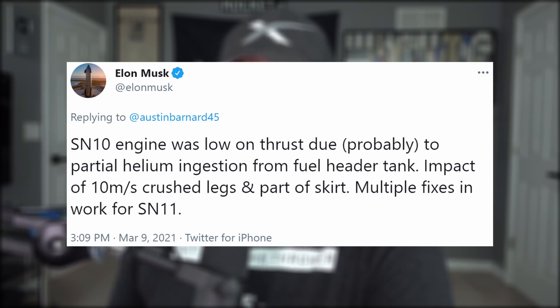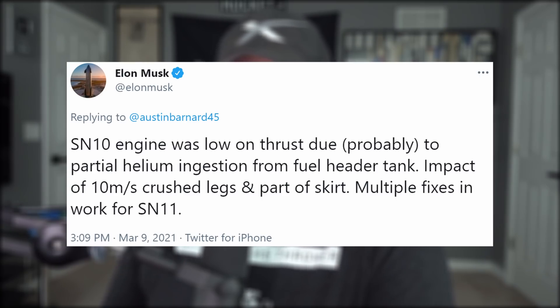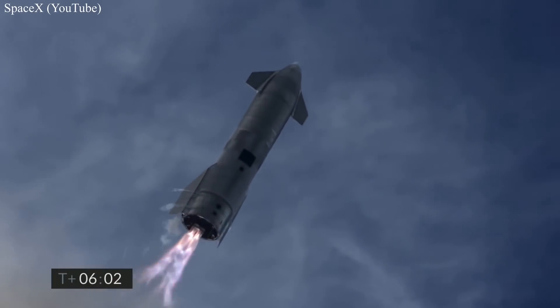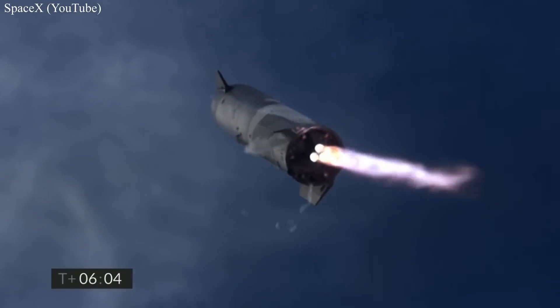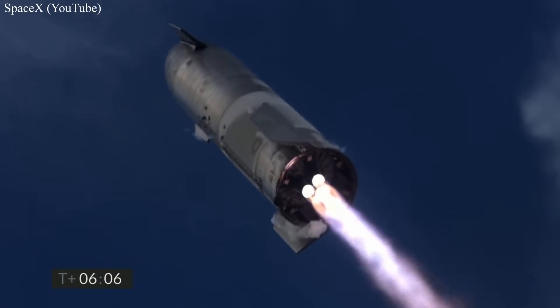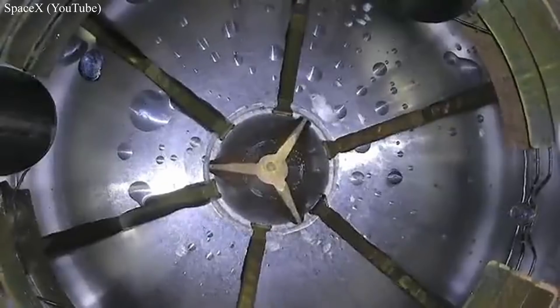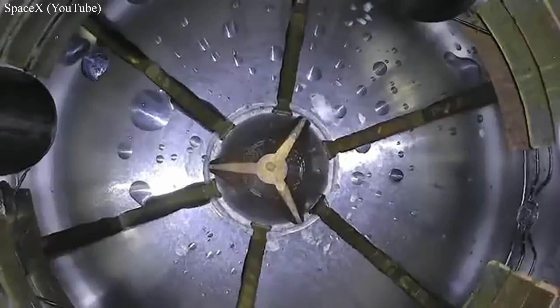Starship impacted at 10 meters per second, crushing its legs and part of the skirt that houses the engine compartment — multiple fixes in work for SN11. Prior to landing, Starship switches from drawing fuel from its main tanks to smaller, more pressurized header tanks, allowing the engines to more efficiently consume propellant when the landing flip maneuver is underway and the liquid oxygen and methane are sloshing around inside tanks.